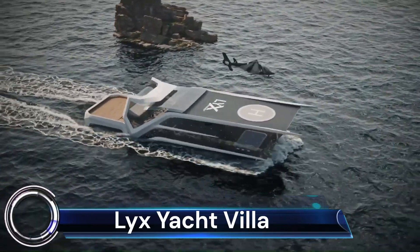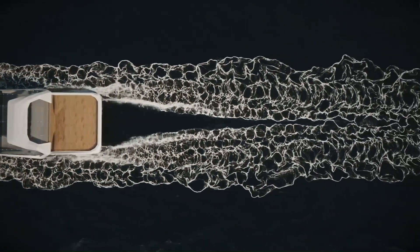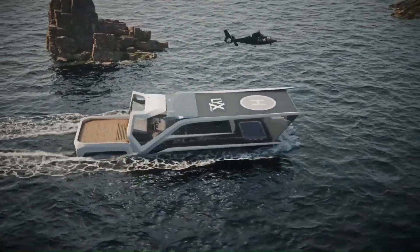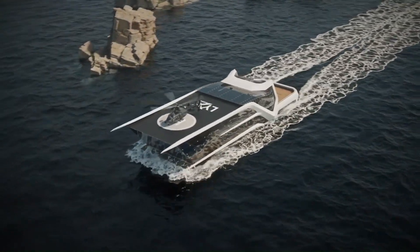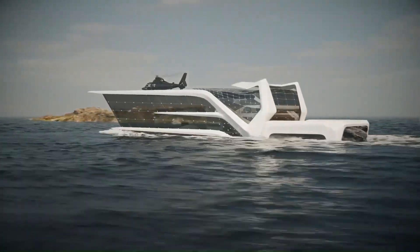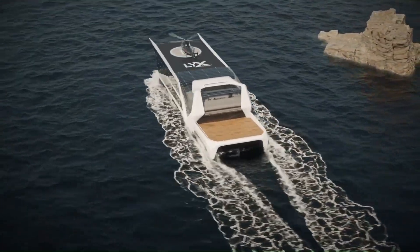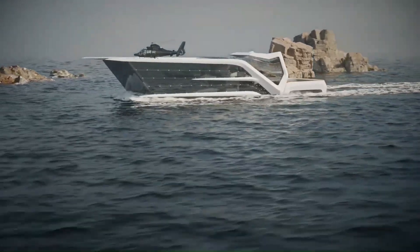The Lyx Yacht Villa is a waterfront property located in Dubai, UAE, featuring a private yacht harbor, a swimming pool, and stunning views of the Dubai skyline. The villa has six bedrooms, seven bathrooms, a large living area, a gourmet kitchen, a home theater, and a game room. It is perfect for a luxurious getaway with family or friends, and is also a popular spot for weddings and events.